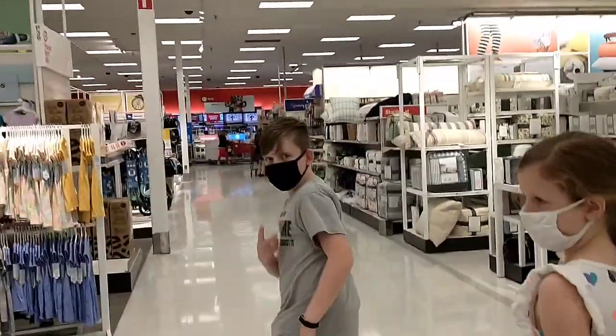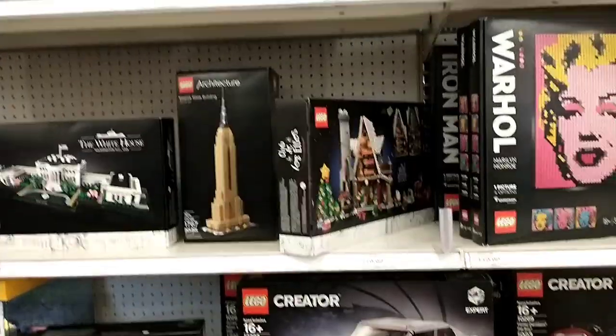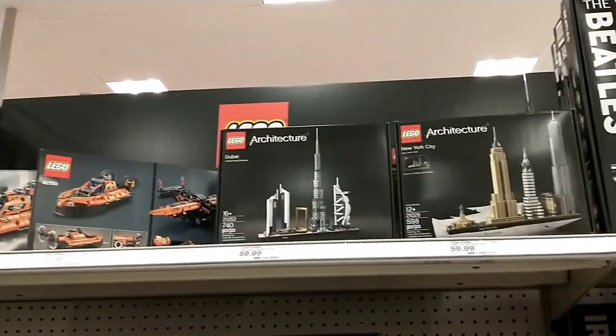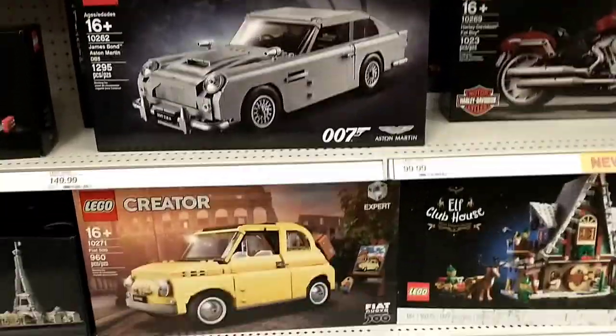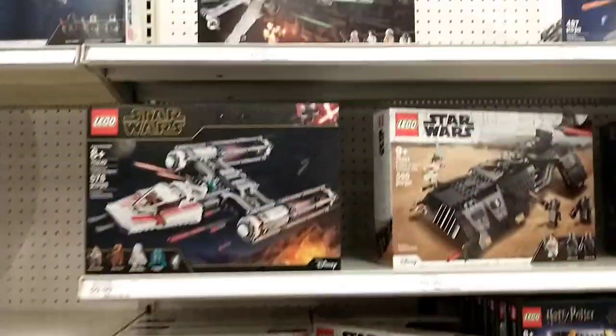We're approaching the Lego aisle. They have quite a few. I'm going between the New York one and the Dubai one, and I'm not quite sure which one I'm going to get. But they've got the Aston Martin and the Fiat — quite a few, actually.